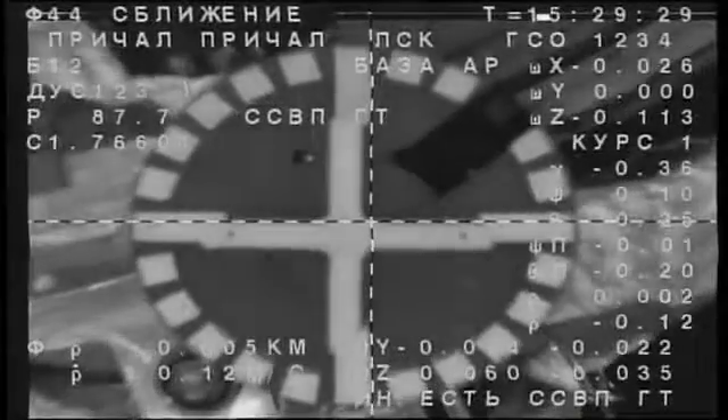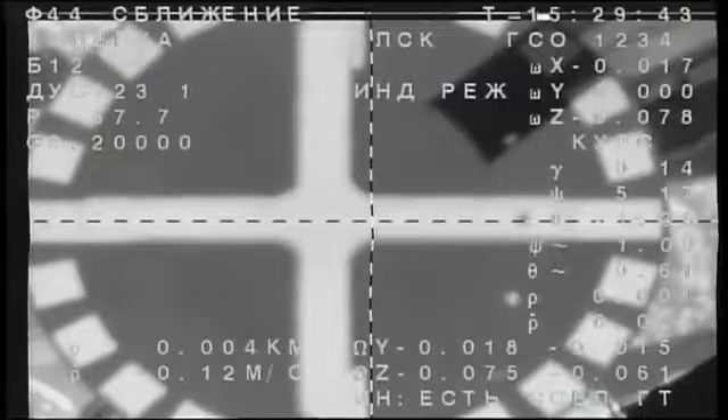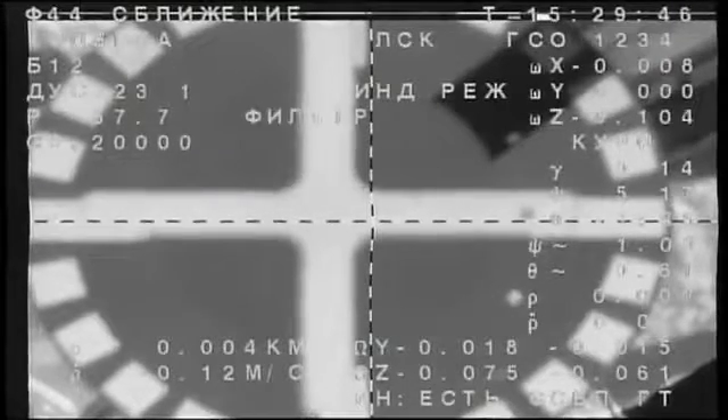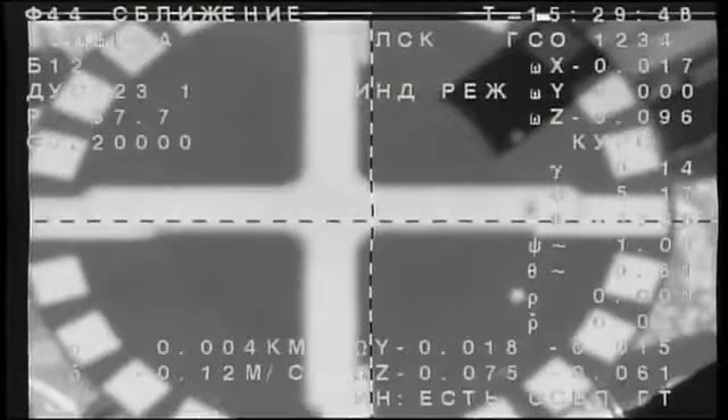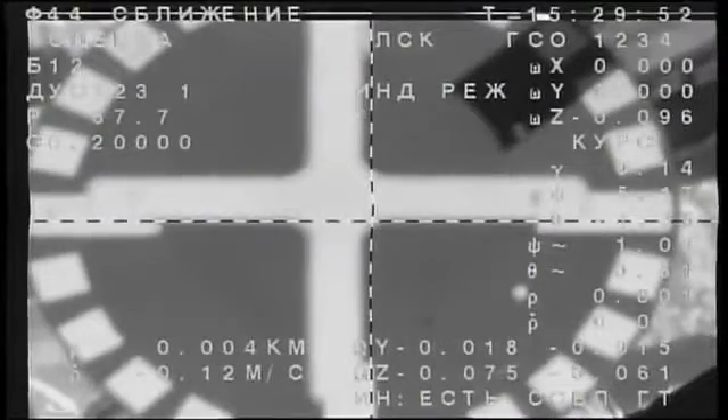The target is at the center. Docking confirmed. Contact and capture confirmed at 7:29 a.m. Central Time, 4:29 p.m. Moscow Time, over southern Ukraine. Three new residents have arrived at the International Space Station.